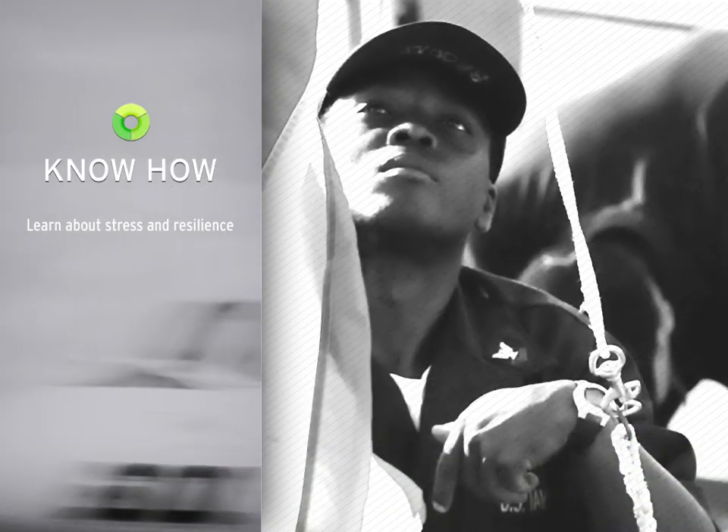The first part of the training, Know-How, provides a wealth of information about stress and resilience: what this is, why it matters to you, and how to use resilience training in all phases of your mission.